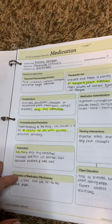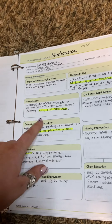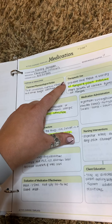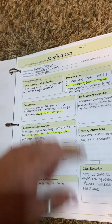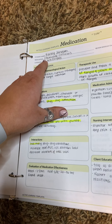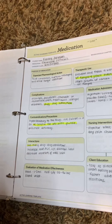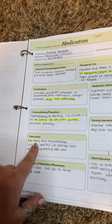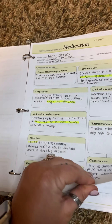The next one is antifungal. This has a lot of drug-to-drug interactions, and it is used to prevent and treat a variety of fungal and yeast infections. It's diflucan or fluconazole for this one. A lot of them end in '-zol.' You need to be careful of the many drug-to-drug interactions.